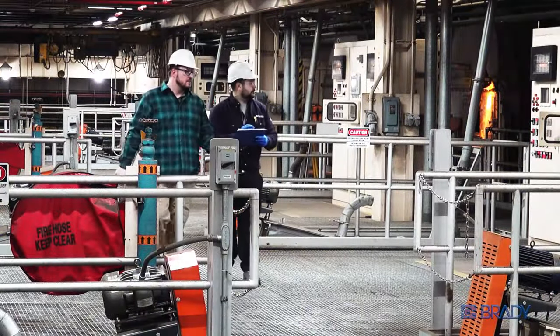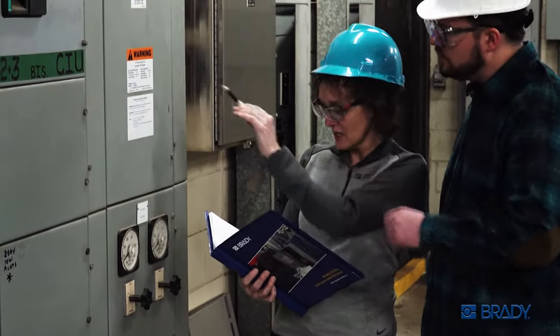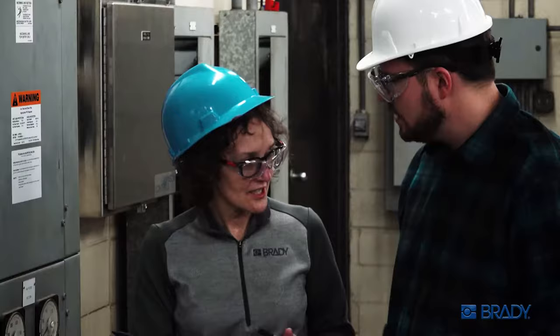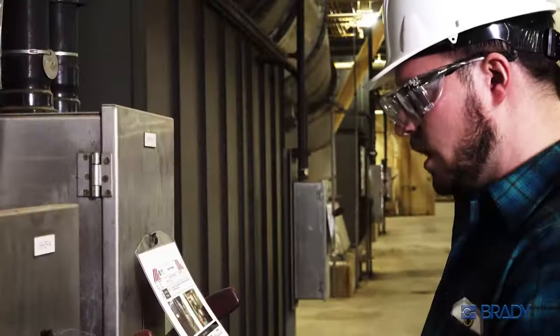We start with a thorough and intensive site survey to build a comprehensive inventory of your equipment, and you'll get the goods in hand — a full report complete with clear instructions on how to best identify those hazards and how to stay protected from the dangers you'll face.